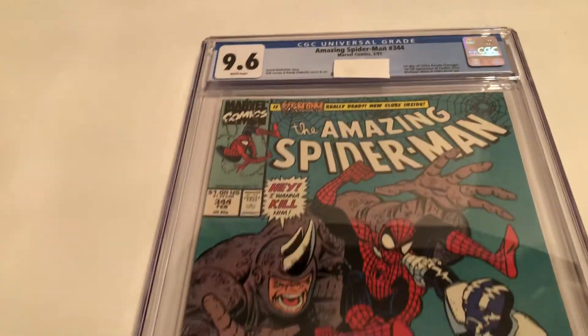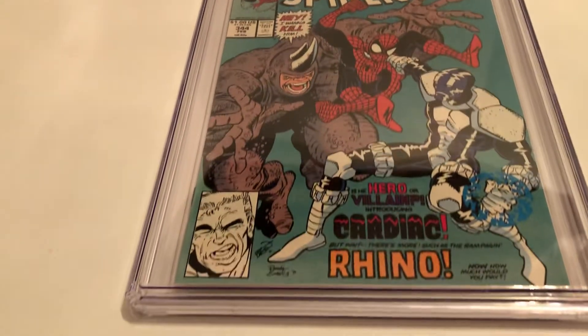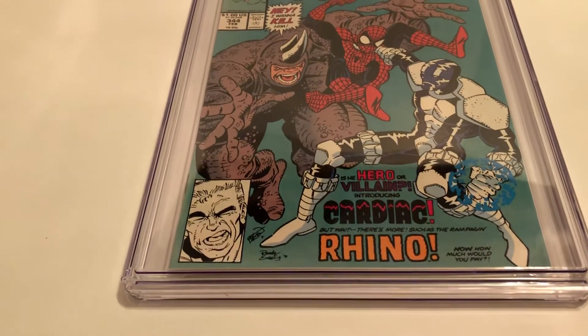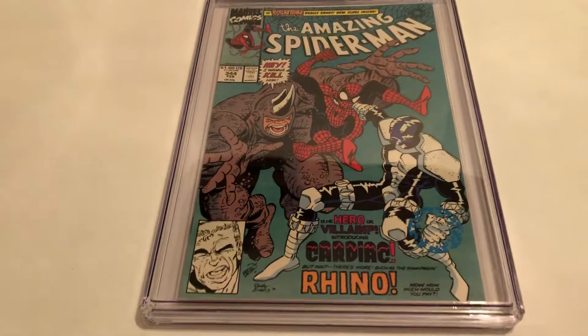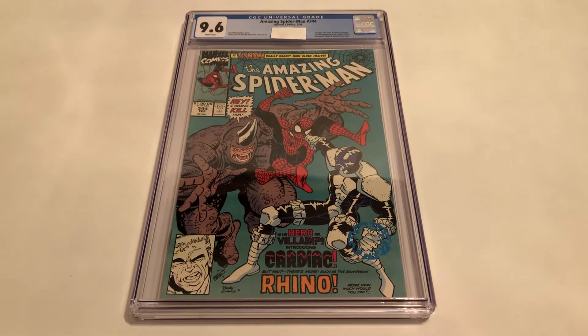So that's a CGC grade reveal and a look at the early 90s Spider-Man — very popular character, before, then, and now. Till next time. More Marvel Character Talk videos. Thank you for watching.